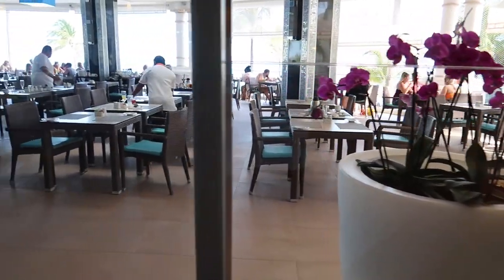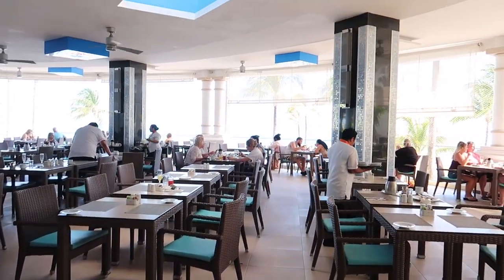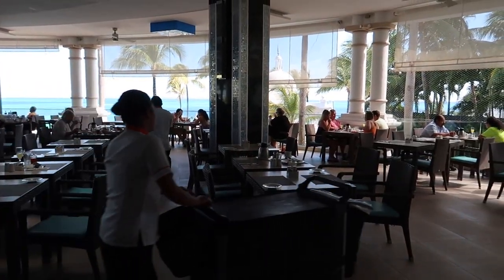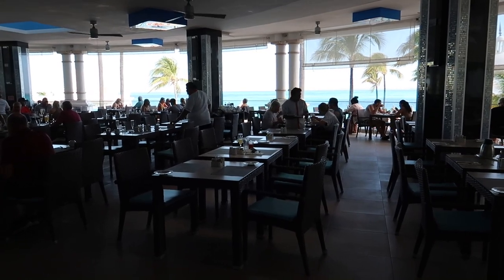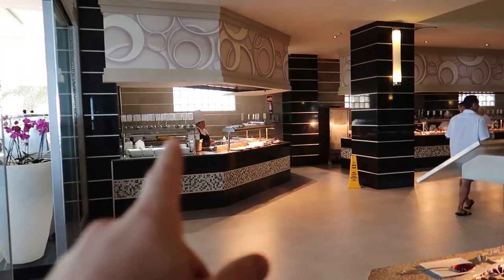We'll take a quick little break from the food and I'll show you the dining room. There's the ocean in the background and this is an open concept so you can get beautiful seaside dining here for breakfast and dinner time at the buffets. We'll come just over here into this small corner.